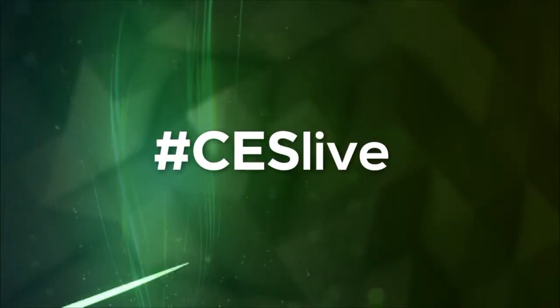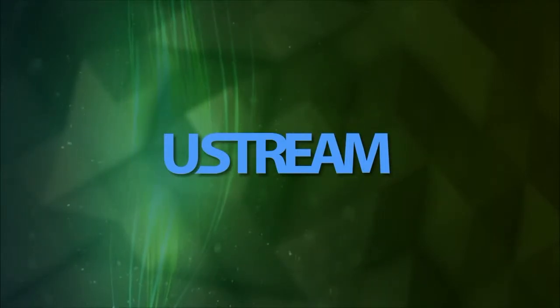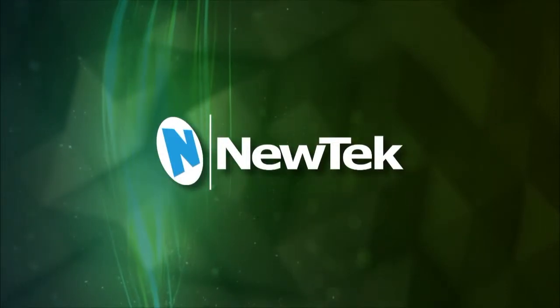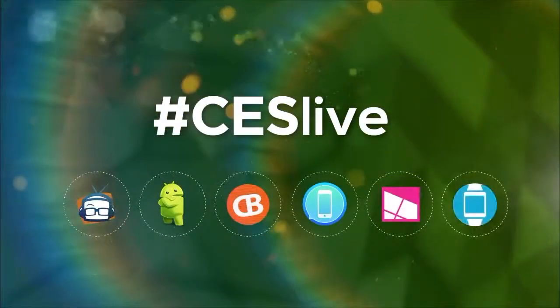You're watching CES Live, powered by Ustream.tv, the most powerful way to stream live video, and by New Tech, makers of the TriCaster family of broadcast and streaming systems. And now, CES Live.